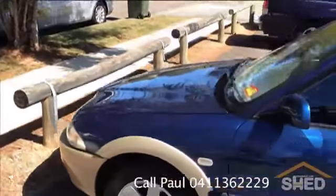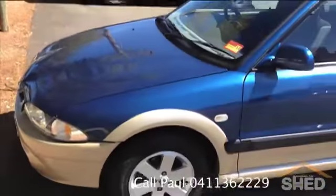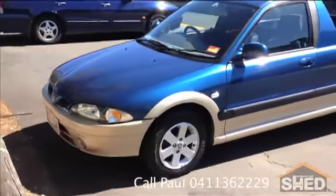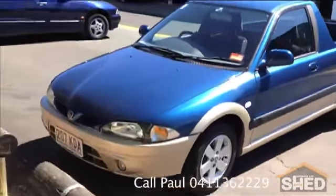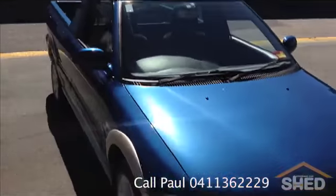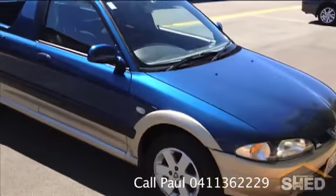It's the GLX model, which means that it's got four power windows. It's only done about 97,000 kilometres, and it's in really good condition inside and out, as you'll see in just one moment.